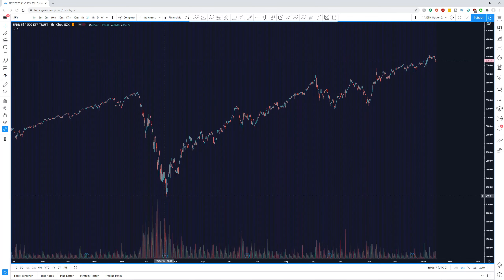The March 23rd lows from about $219 all the way up until where we are now, with all-time highs around $382 on SPY. Now there are a couple key things that catch my mind the very minute I open this chart. Number one, we're clearly trending upwards. If you just look at the peaks and valleys in the market, we're continually putting in higher highs and higher lows. Higher highs, higher lows — this is the definition of a bull trend.